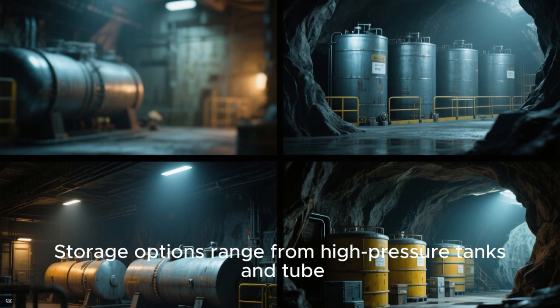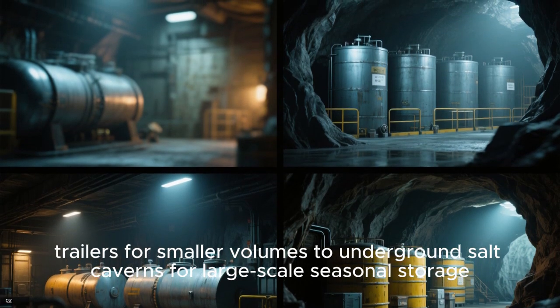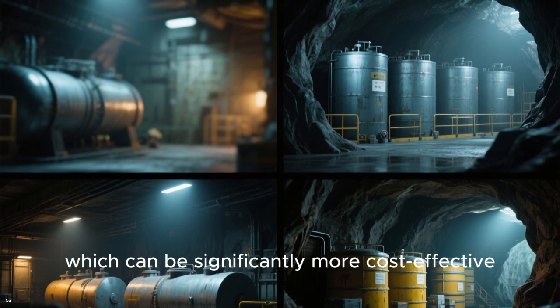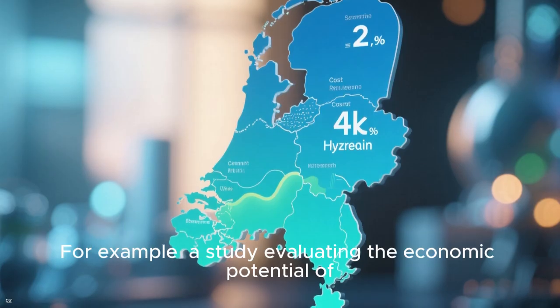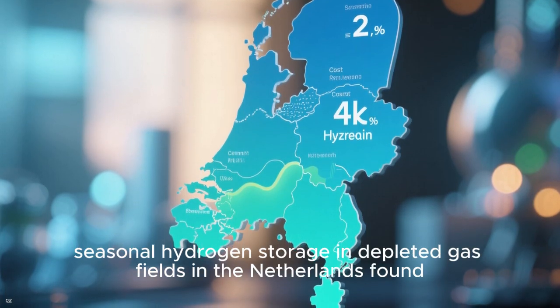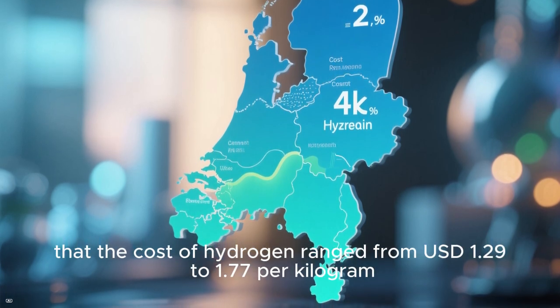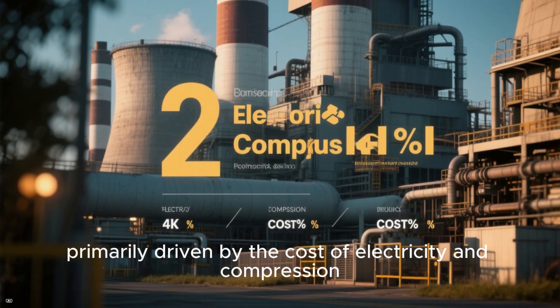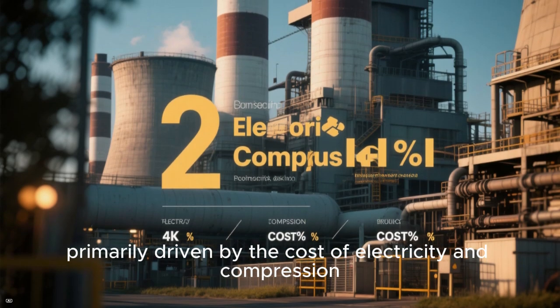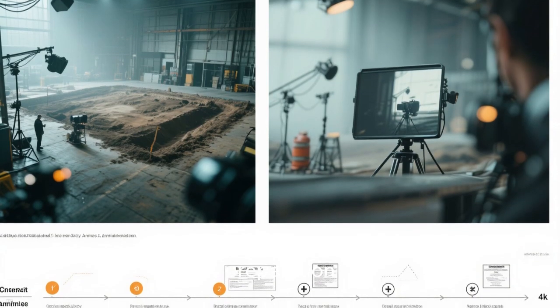Storage options range from high-pressure tanks and tube trailers for smaller volumes to underground salt caverns for large-scale seasonal storage, which can be significantly more costly. For example, a study evaluating the economic potential of seasonal hydrogen storage in depleted gas fields in the Netherlands found that the cost of hydrogen ranged from $1.29 to $1.77 per kilogram, primarily driven by the cost of electricity and compression.